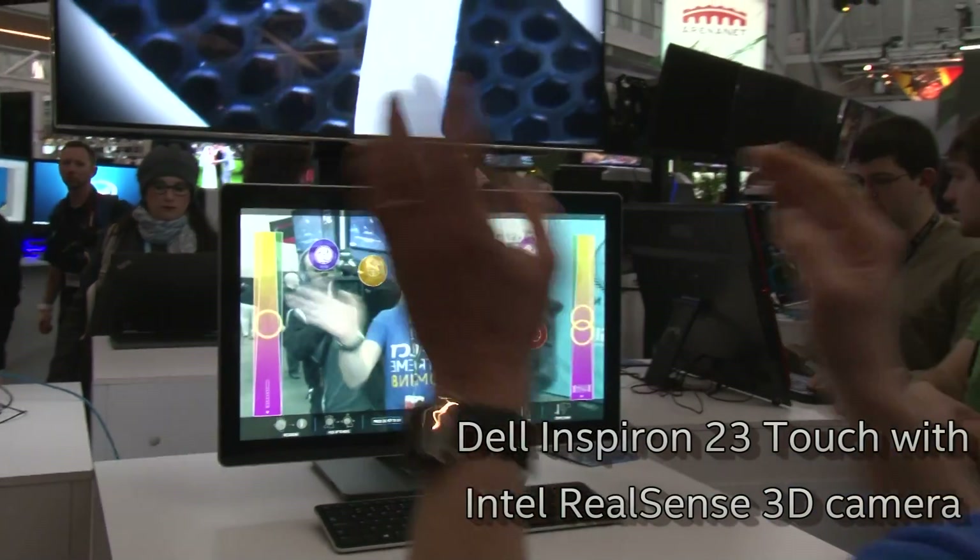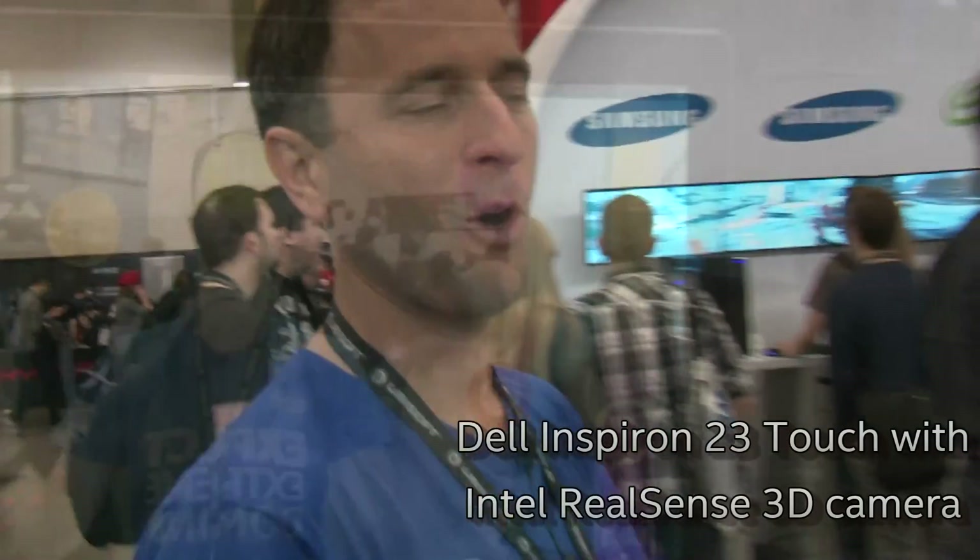And then I just play. Once again, this is on the Dell Inspiron 23 with the Intel RealSense 3D camera technology built right in.